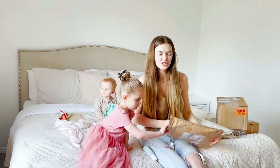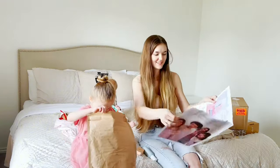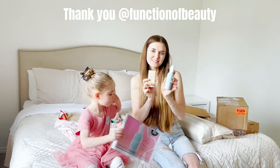This is from Function of Beauty. Function of Beauty always has like a really cute newspaper. They have options for straight and wavy hair, and they have this shiny finish to it. I'm so excited to try this — thank you so much Function of Beauty.